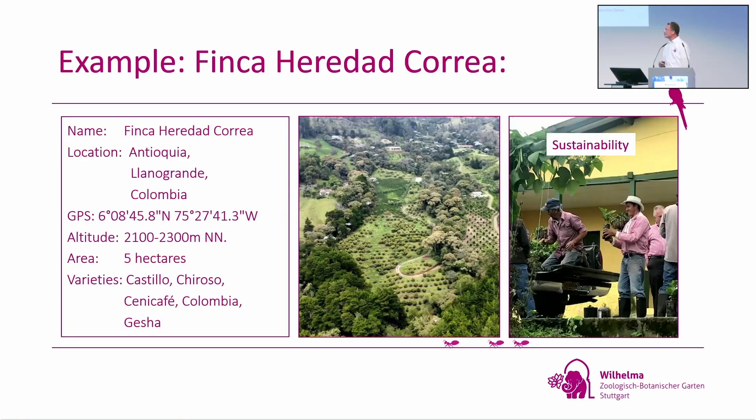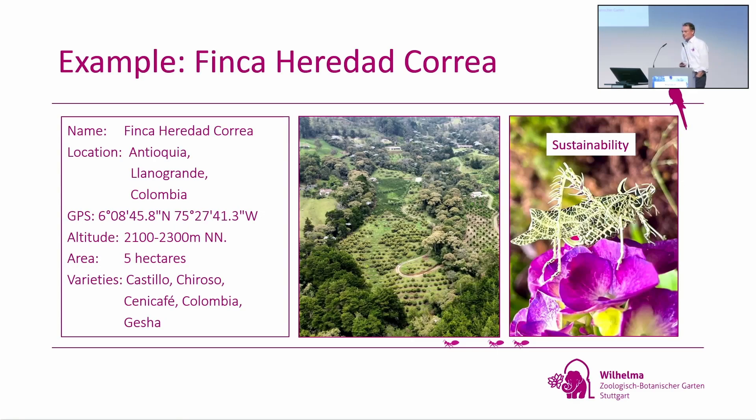For example, the latest farm to join our project is Finca Heredad Korea. We collect all available data: it's in Antioquia, Llano Grande, Colombia. We have the GPS and the altitude — it's the highest coffee plantation in Colombia at 2,300 meters above sea level. They have five hectares and donated the varieties Castillo, Chiroso, Genicafé, Colombia, and Gesha. To join, you have to guarantee sustainability — people should be well paid and nature should have a place. On most farms, parts of the rainforest remain, or they use native rainforest trees as natural shade for the plantation.